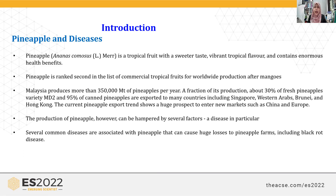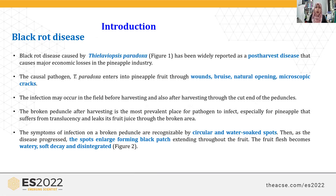Several common diseases can attack pineapple and cause huge losses to yield. One of them is black rot disease, caused by the pathogenic fungus Thielaviopsis paradoxa. It's a well-known reported post-harvest disease and can cause huge losses in the pineapple industry. The pathogen enters through entry points such as wounds, bruises, natural prunings, and microcracks on the fruit skin.